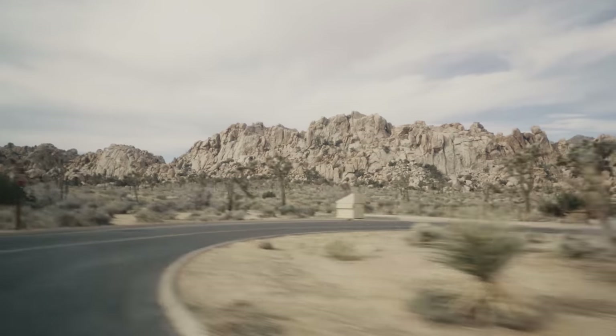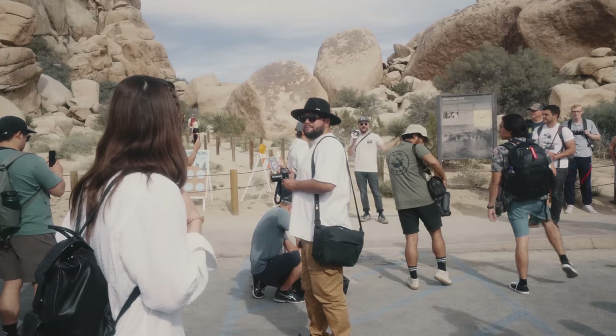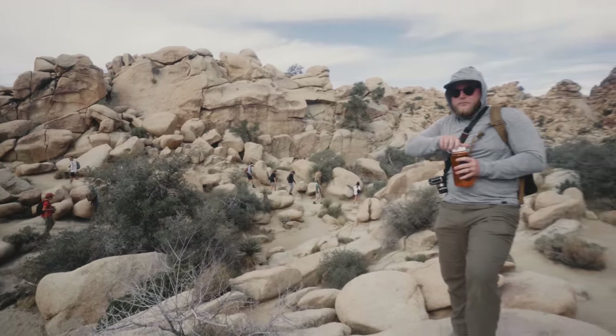That morning we headed out into the park to meet a bunch of photographers for a photo walk. I apologize to anyone I met that day who was put off by my stench — it's because I was sleeping in the dirt for two nights.